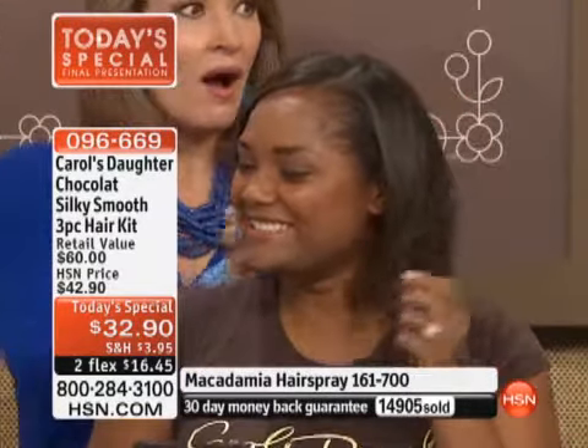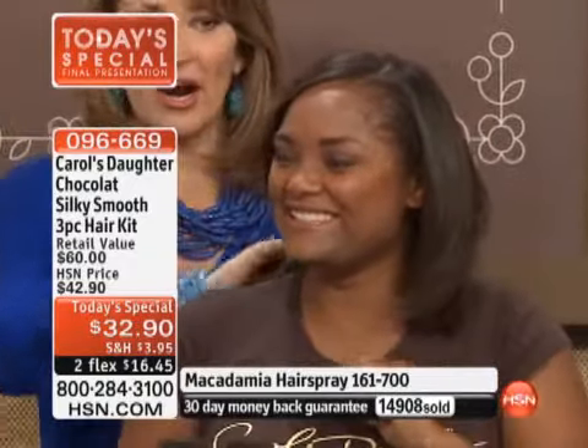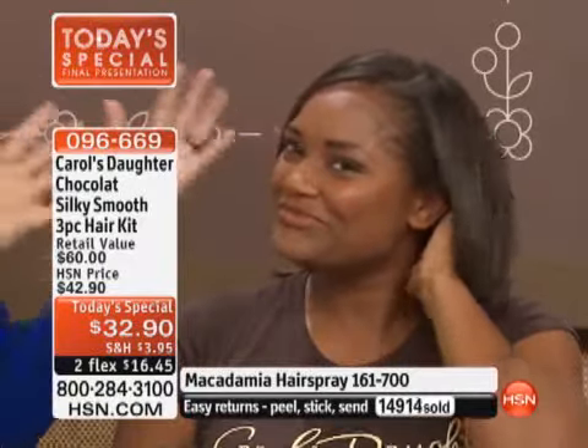Your hair is like silk! Doesn't it feel amazing? I love your hair — it's beautiful! You look gorgeous. And again, that's all her hair — you saw the before and after.